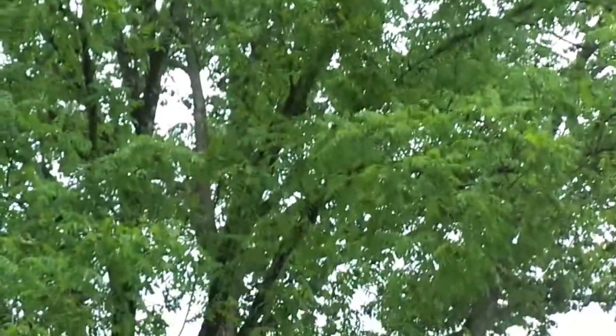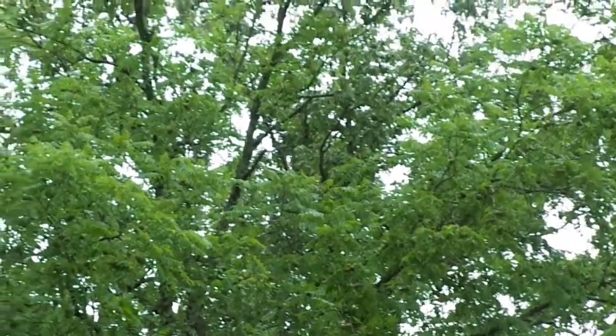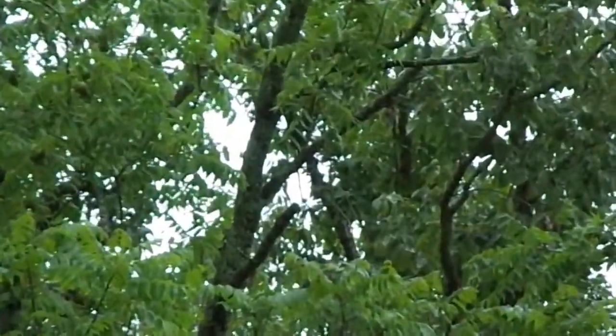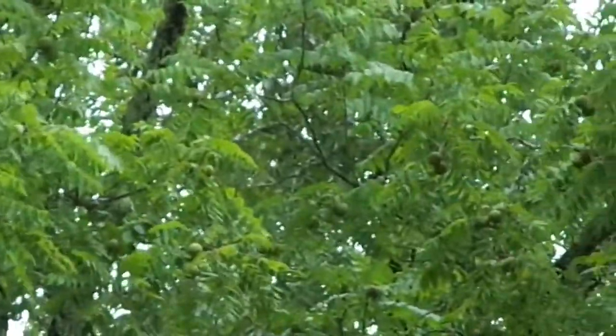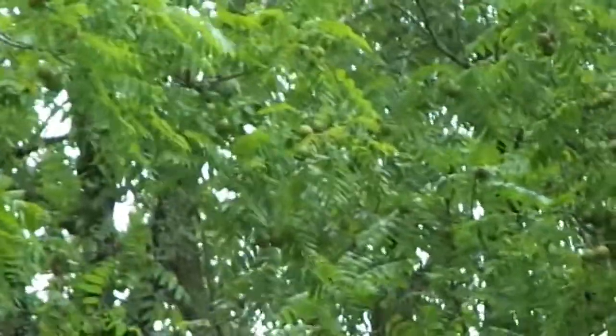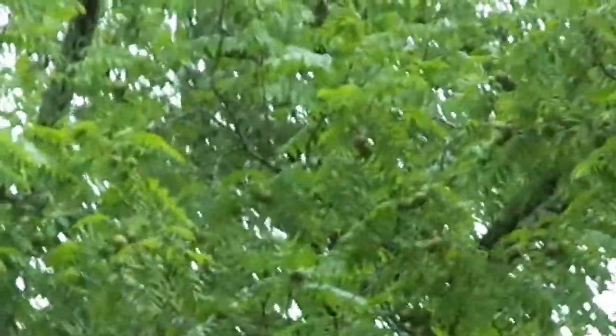This is an American walnut tree. I'm going to zoom this camera up — you might be able to see the nuts on that tree. Now this farm here, I actually hunt this farm. It's about 300 acres and there's a lot of walnut trees on it. Last year there were no walnuts and I didn't do that good. It should be a real good year here.